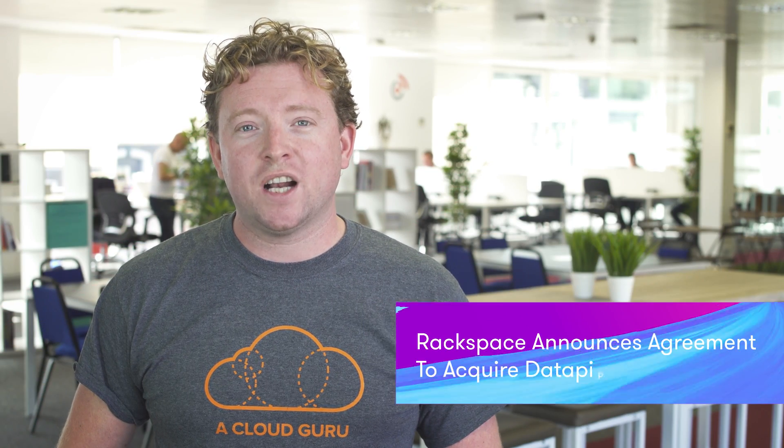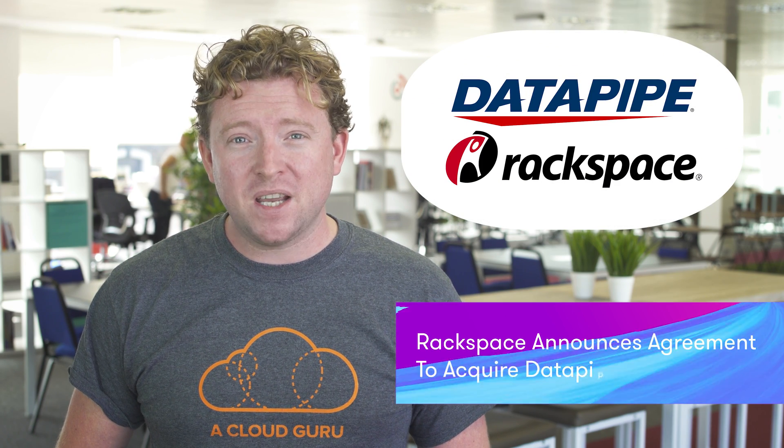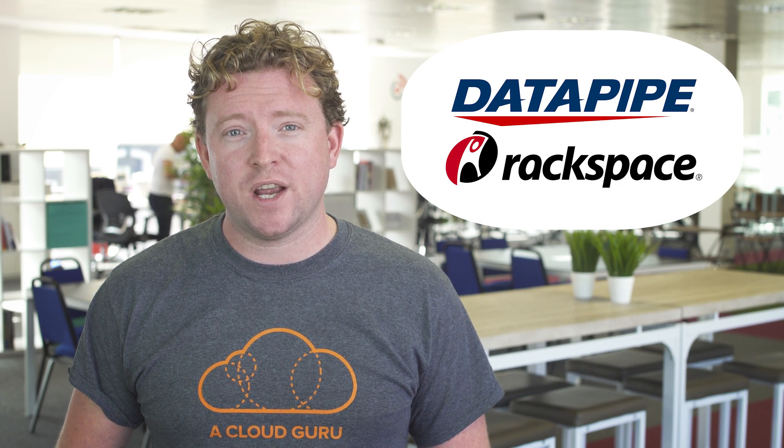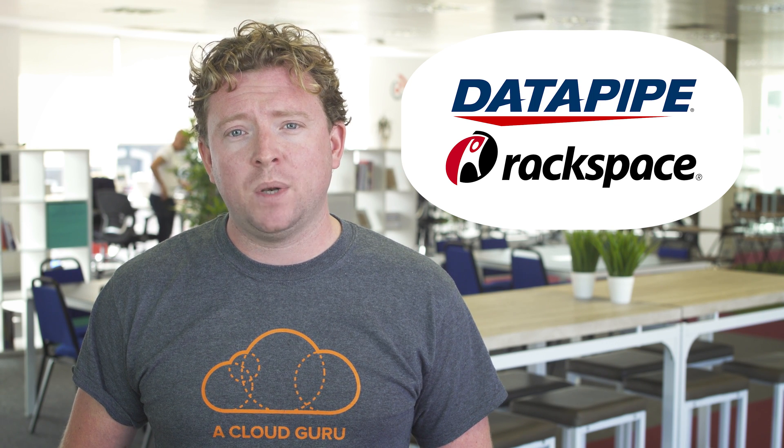Perhaps the biggest news in cloud computing this week is that Rackspace has acquired Datapipe — the biggest acquisition in Rackspace's history. They are now one of the largest managed service providers in the world for both public and private cloud. I attended an AWS user group in Ipswich last night and met with Tony Connor, EMEA marketing director at Datapipe, and wanted to ask him a few questions about the acquisition.